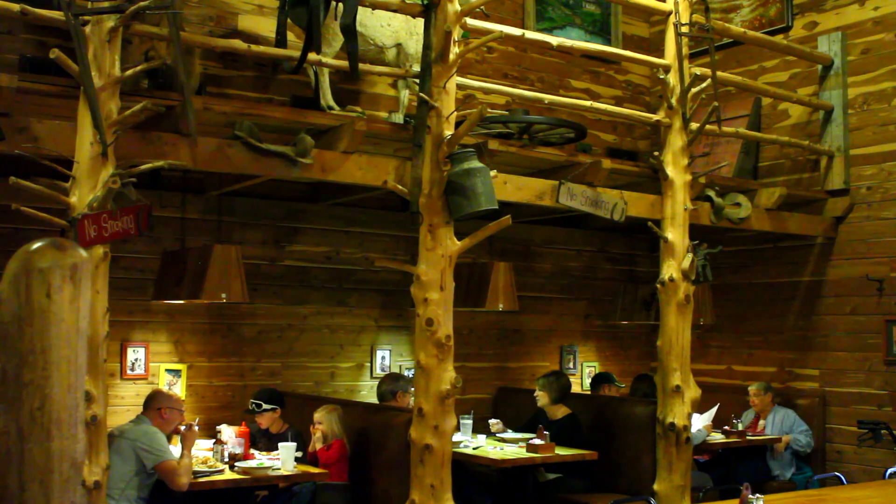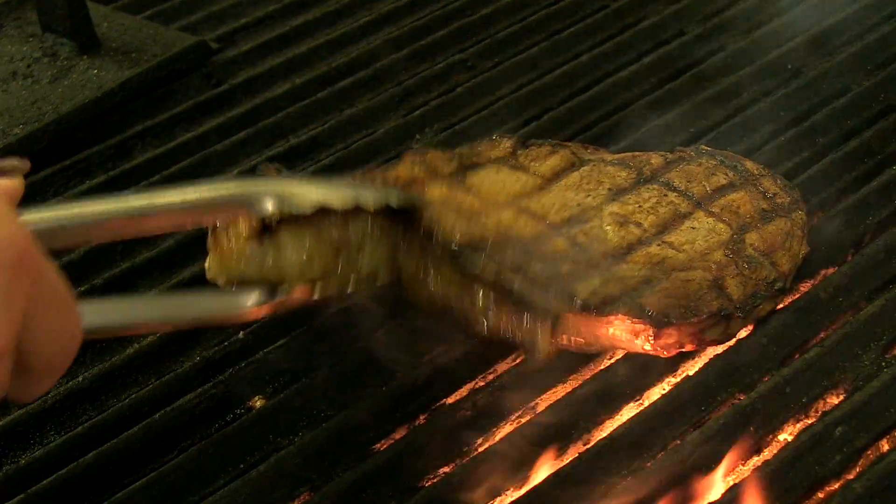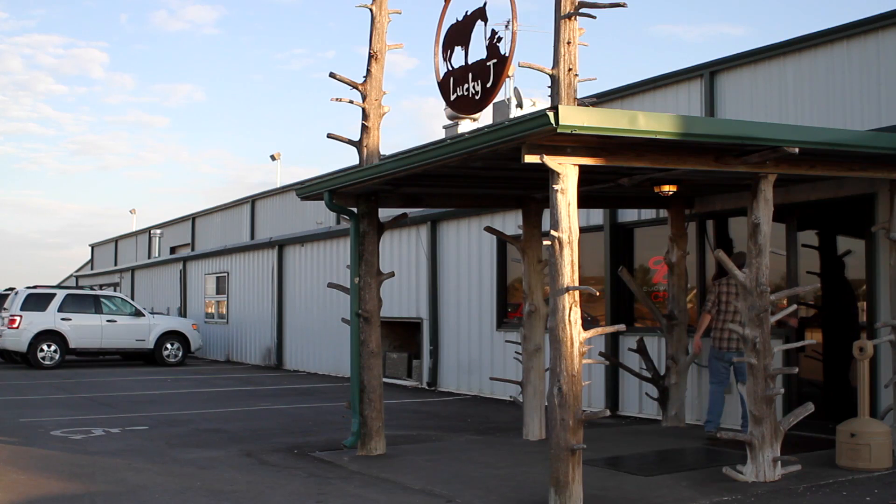Hi, I'm Rural Missouri's Jason Jenkins, and this month on Out of the Way Eats, we're outside Carthage at Lucky Jay Steakhouse and Arena, just a stone's throw from the world-famous Joplin Regional Stockyards. When you're this close to the source, you know the steaks will be fresh and cooked to order, but at the Lucky Jay, you're in for more than just a meal. Let's check it out.